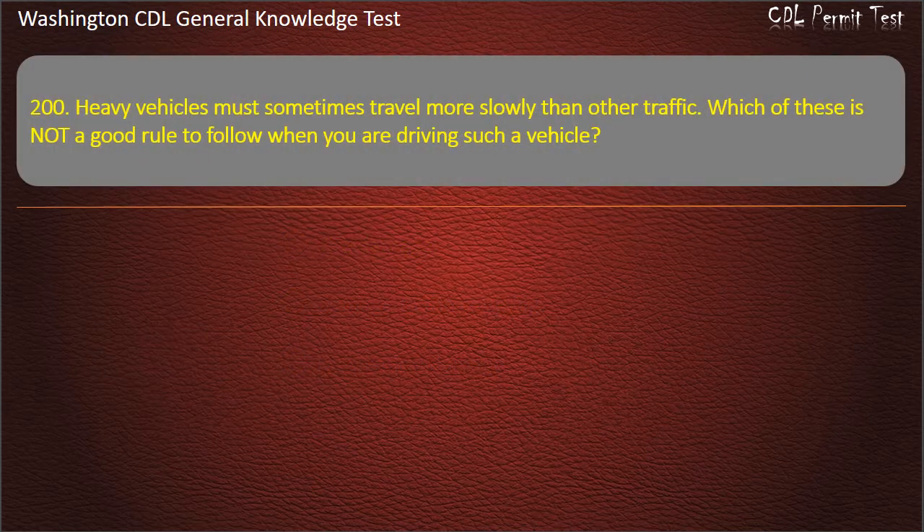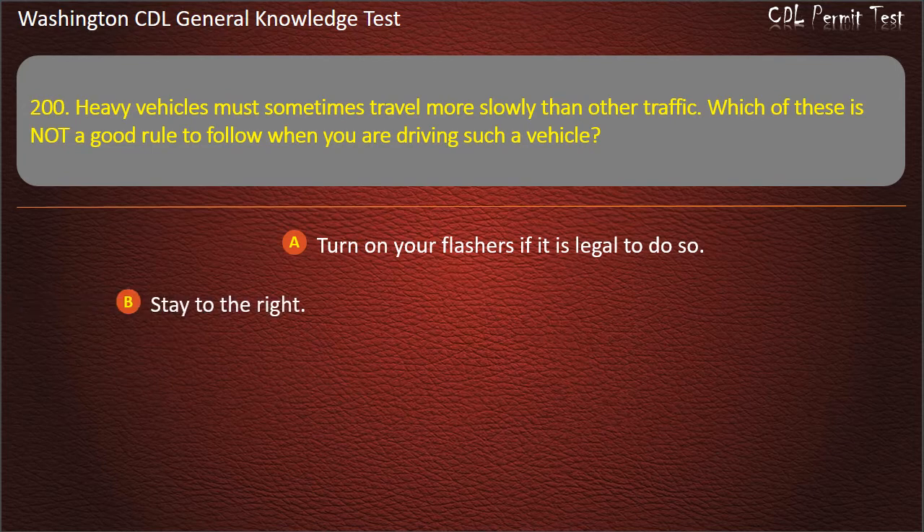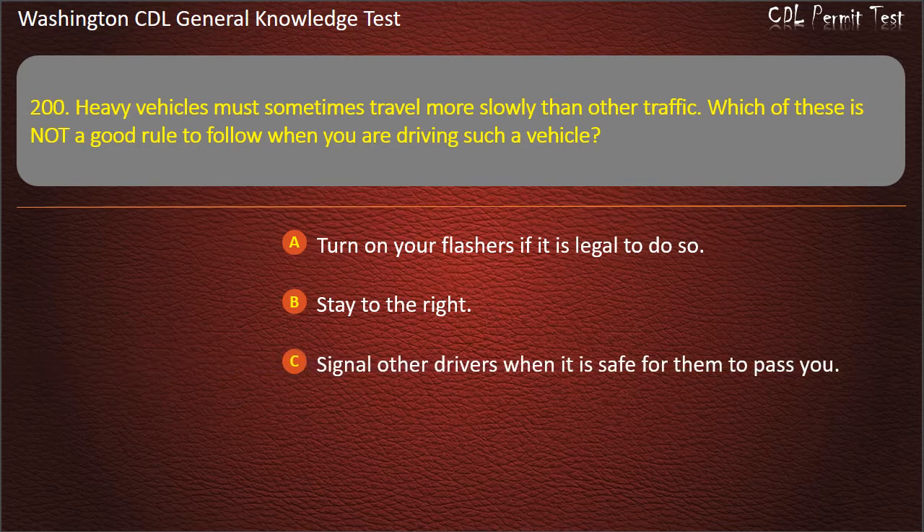Question 200. Heavy vehicles must sometimes travel more slowly than other traffic. Which of these is not a good rule to follow when you are driving such a vehicle? Turn on your flashers if it is legal to do so; Stay to the right; Signal other drivers when it is safe for them to pass you. Answer: Signal other drivers when it is safe for them to pass you.